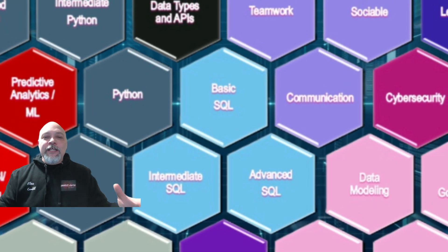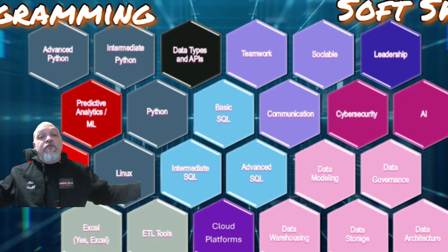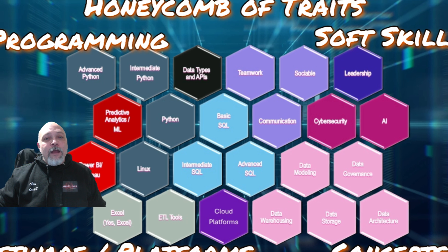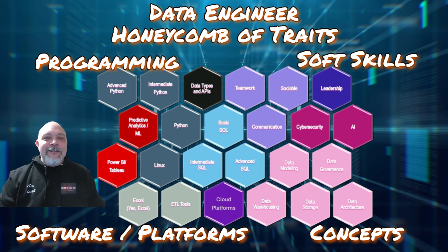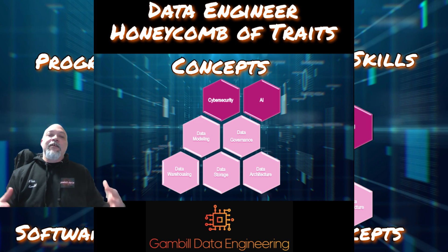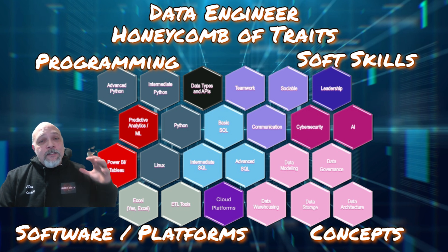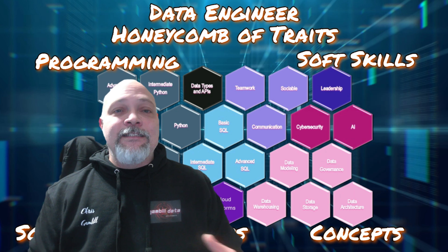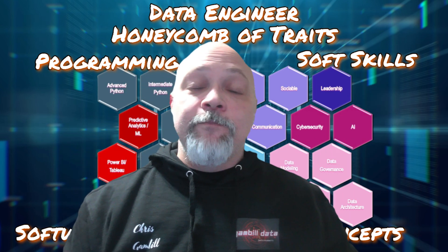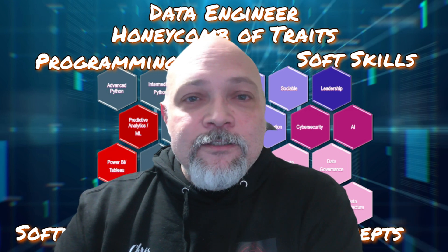When you're looking at the Honeycomb of Traits, start in the center with SQL skills, then slowly work your way out as you move through your career. In the bottom right-hand corner, we have the concepts — more ethereal things like data modeling and cybersecurity. Towards the end of the video, I'll give you an example of a project-based resume you can use as you build up your projects and skills to get into a data career.